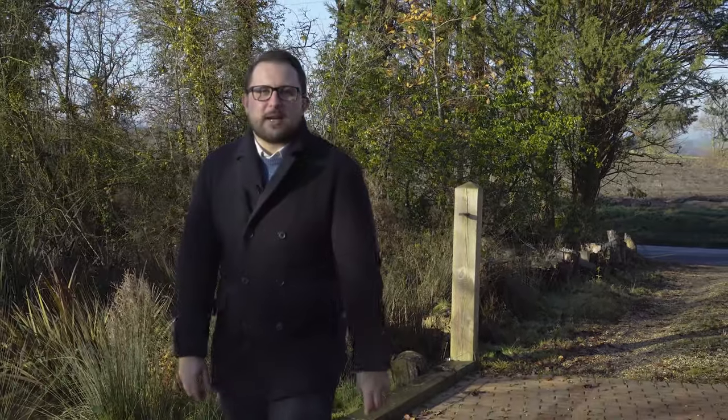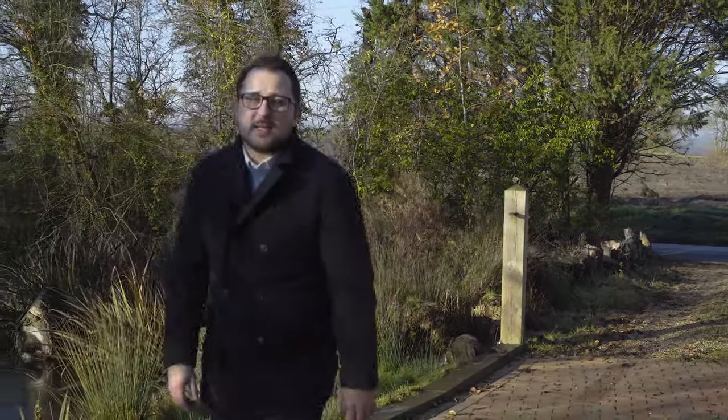Hi, I'm Josh from Intercounty in Saffron Walden. Today we are at Hill Barn in Great Sandford. Great Sandford is a village located just outside of Saffron Walden, and also around four miles from Thaxted.